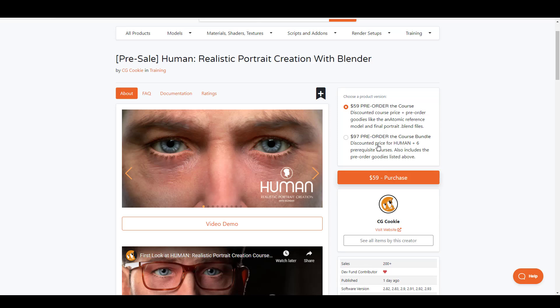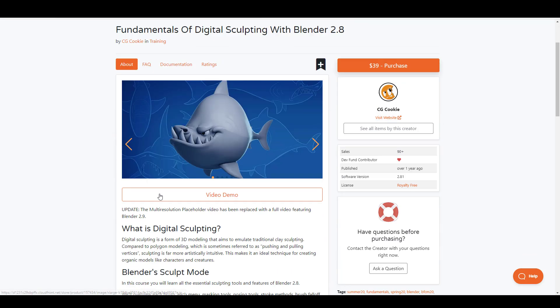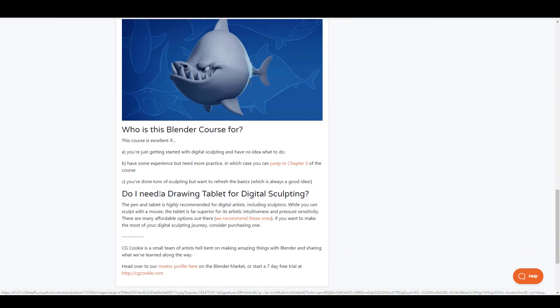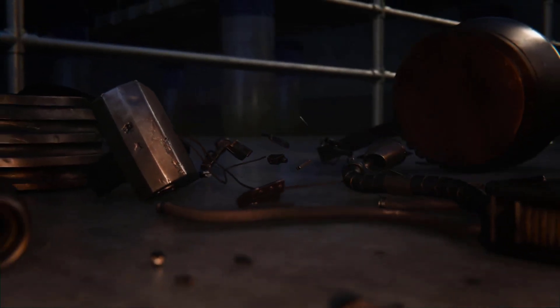If you get the course bundle, you'll also be getting six prerequisite courses that will guide you all the way to that point. You can choose to skip those if you already know Blender, or grab the extra six courses to learn even more. Of course, if you just want to learn how to sculpt in Blender, they already have a fundamental sculpting course that can get you up to speed.